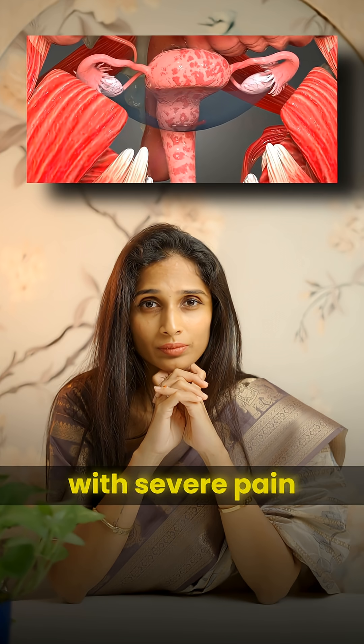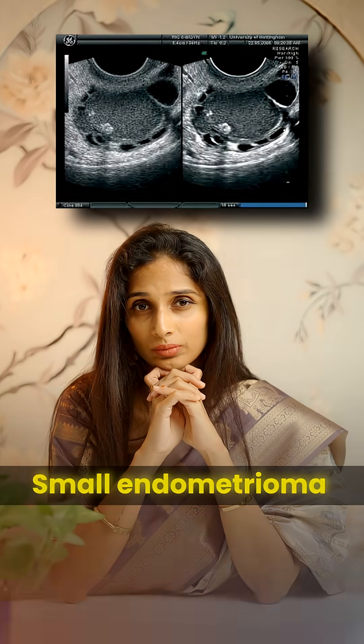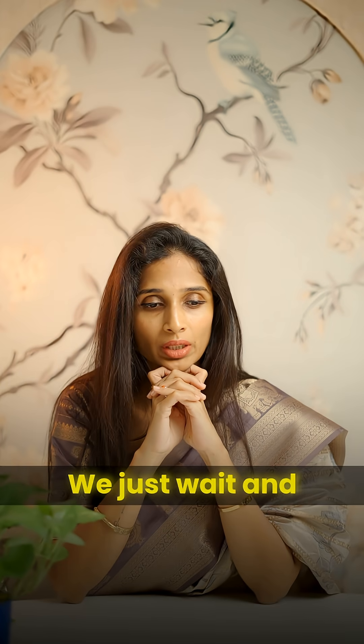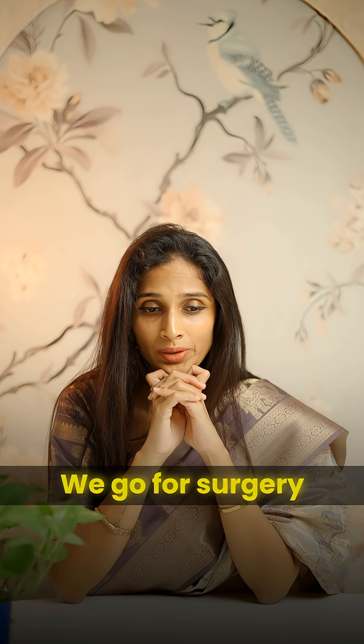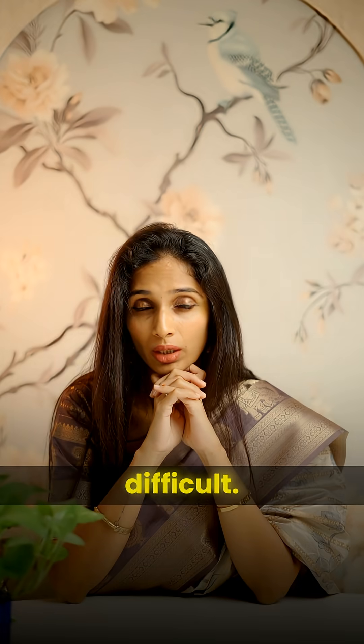Endometriosis with severe pain and ovarian endometrioma — you definitely need surgery. Small endometrioma less than 3 centimetres — not really, we just wait and watch. We go for surgery if the endometrioma is making the oocyte retrieval very difficult.